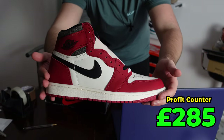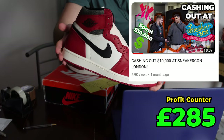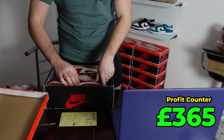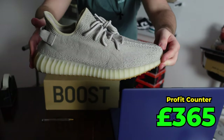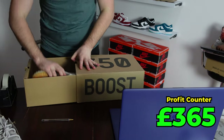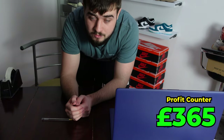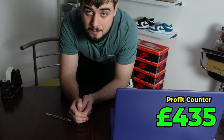Next up we have a pair of Jordan 1 Lost and Founds, picked up on video from SneakerCon for £310 — these have sold for £390. Then we have a pair of Yeezy 350 Sesames, size 11.5 UK, bought from retail on Yeezy Day for £180 and sold for £250, so a nice £70 profit.